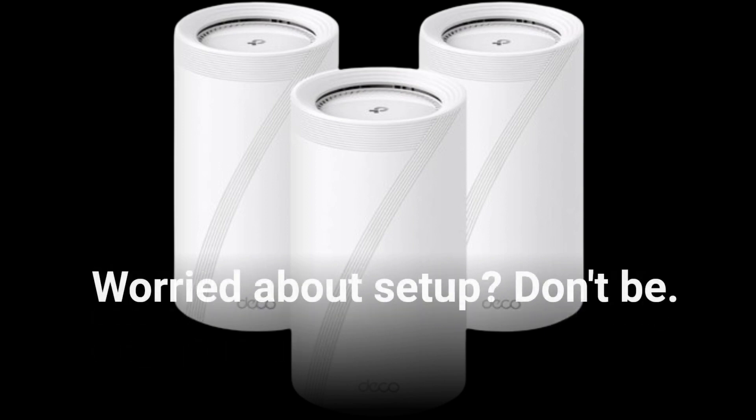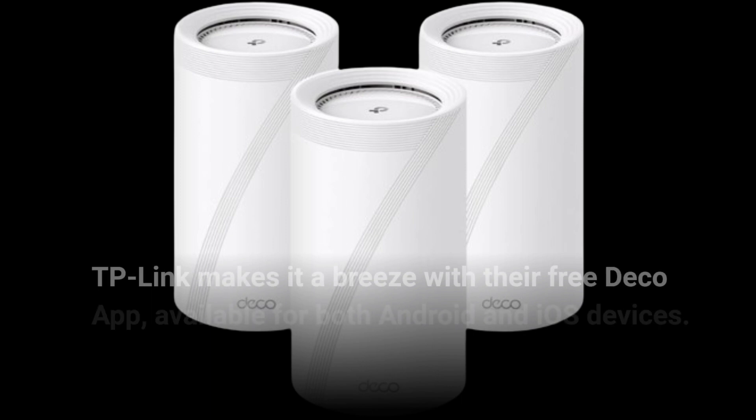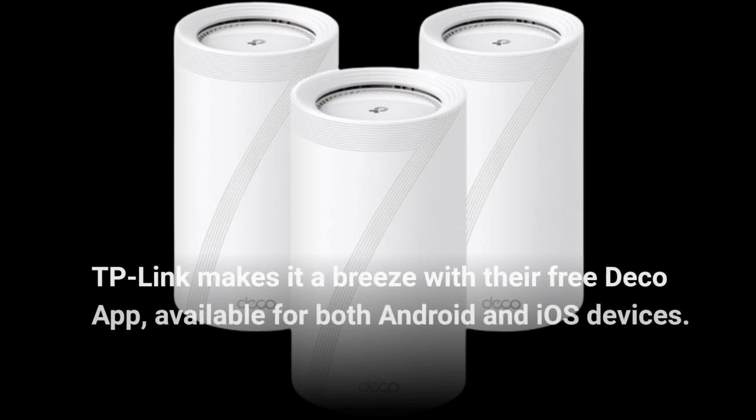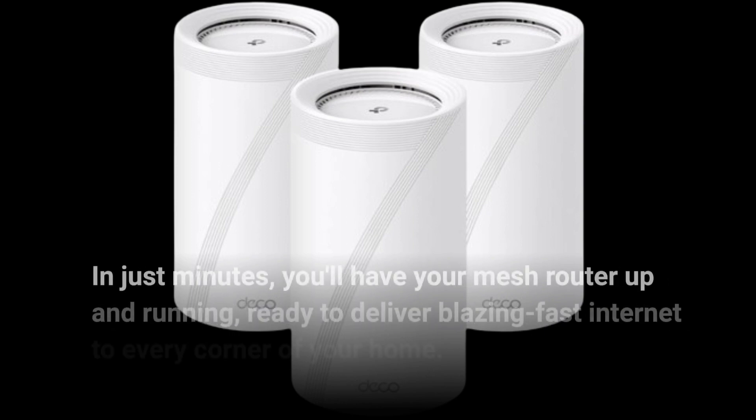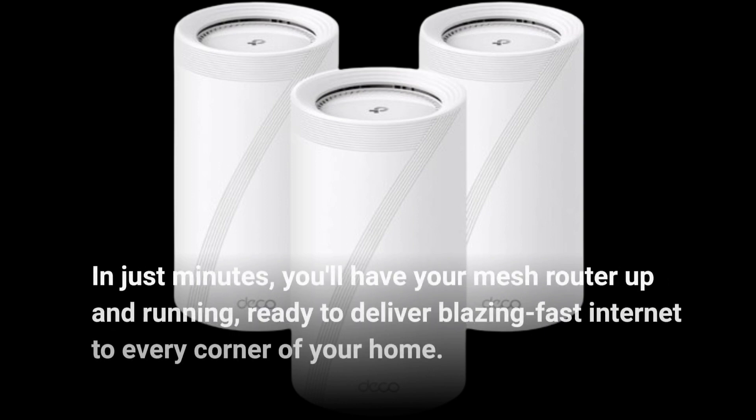Worried about setup? Don't be! TP-Link makes it a breeze with their free Deco app, available for both Android and iOS devices. In just minutes, you'll have your mesh router up and running, ready to deliver blazing-fast internet to every corner of your home.